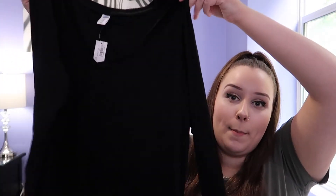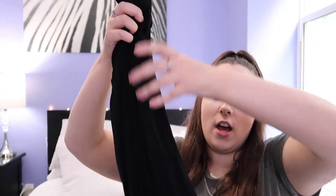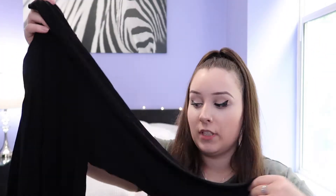So the first thing that I picked up was this black shirt. It's got long sleeves and it's quite long in the back, a little bit shorter in the front, but it's quite flowy. The front part of the neck just has like a little v-neck and it's a little bit lower,